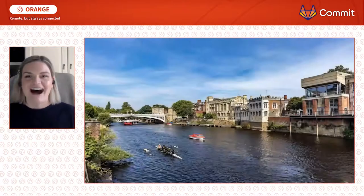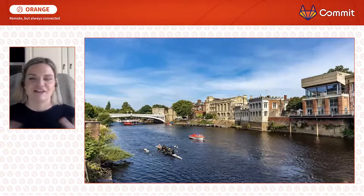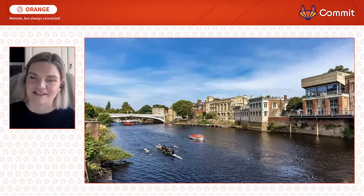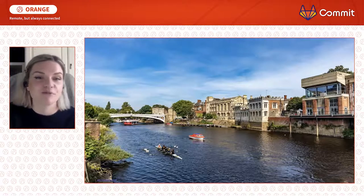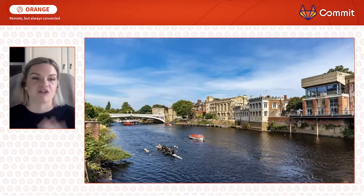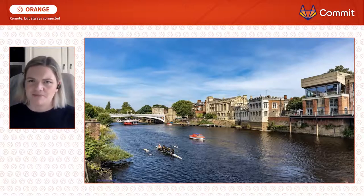I live and work in the beautiful historic city of York — this is York on a very sunny day in the UK. I've got to admit that doesn't happen every day. Sometimes it's quite rainy and cold, but my commute to work was very much walking in along the bridge, over to our offices just behind the wall on the left-hand side. But at the beginning of 2020, my commute stopped.